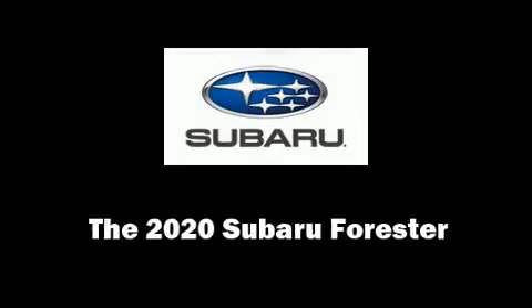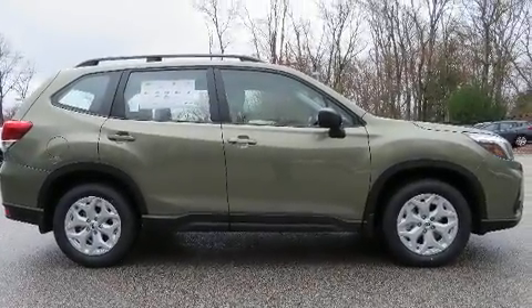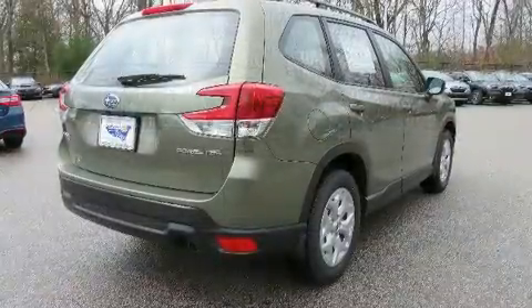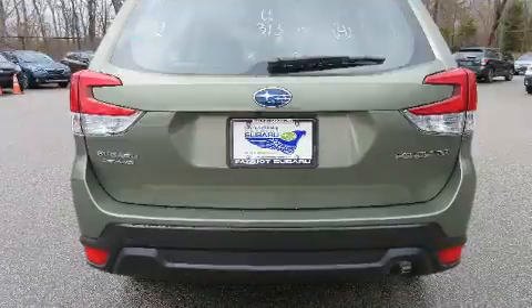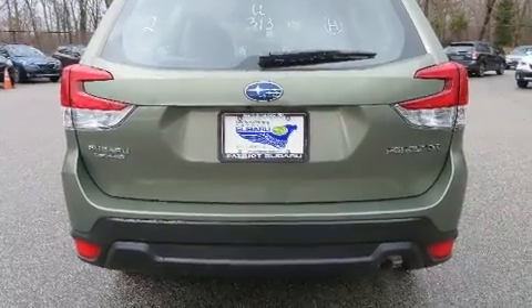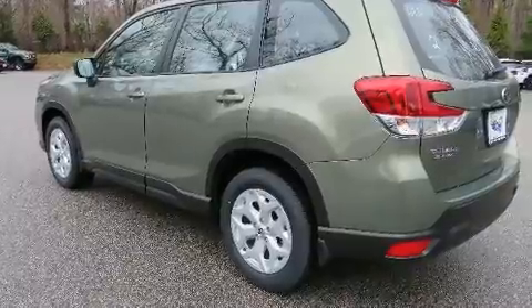Load your family into the 2020 Subaru Forester. Smooth gear shifts are achieved thanks to the 2.5 liter four-cylinder engine, and for added security, dynamic stability control supplements the drivetrain.